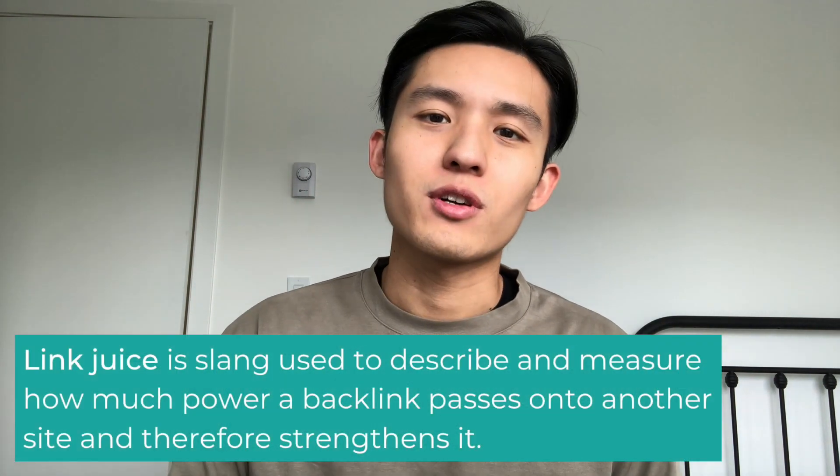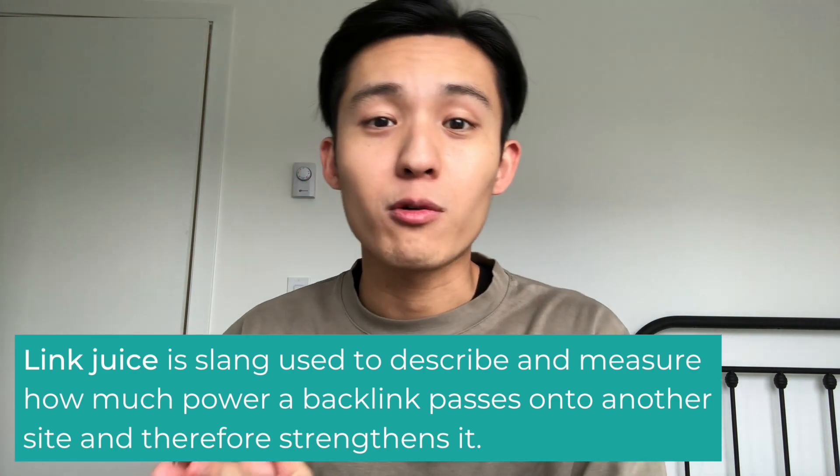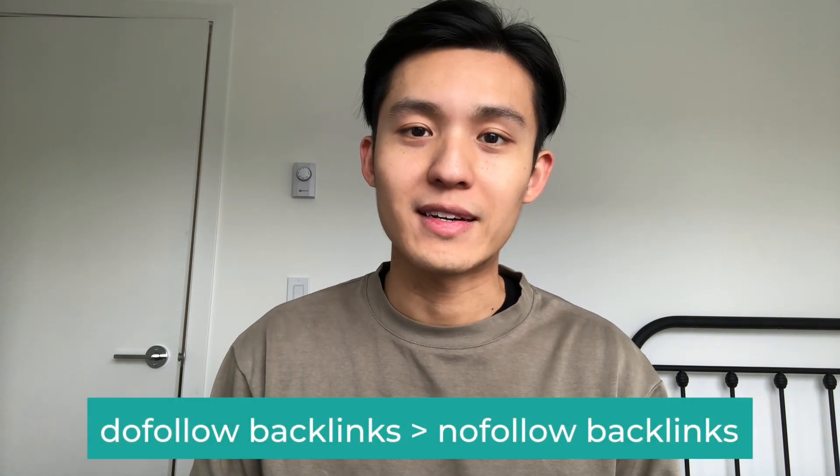However, they tend to be nofollow backlinks, which essentially means that no link juice is being passed on. What exactly is link juice? In simple terms, link juice will carry over the authority and power of the backlink to your website. Whenever possible, you always want to be building dofollow backlinks.